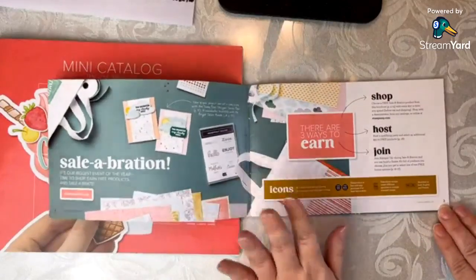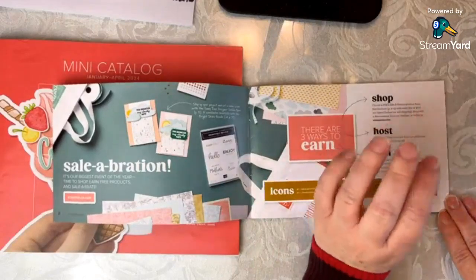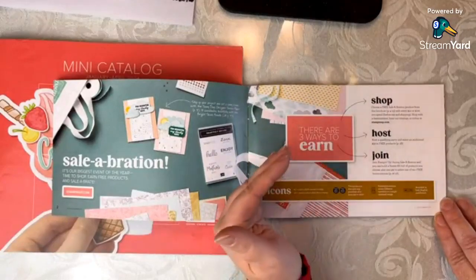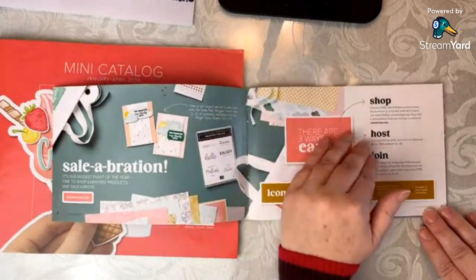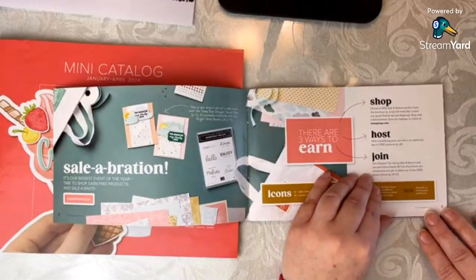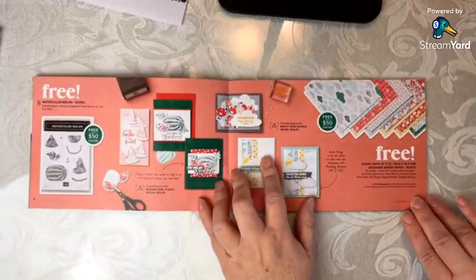The very first page of the Sale-A-Bration brochure breaks down the earning structure. For every $50 you spend — so increments of 50, 100, 150, 200 — you will earn a Sale-A-Bration reward. If you're going to have a higher order, which is not out of the realm of possibility on catalog launch days, you can get additional rewards through hosting.